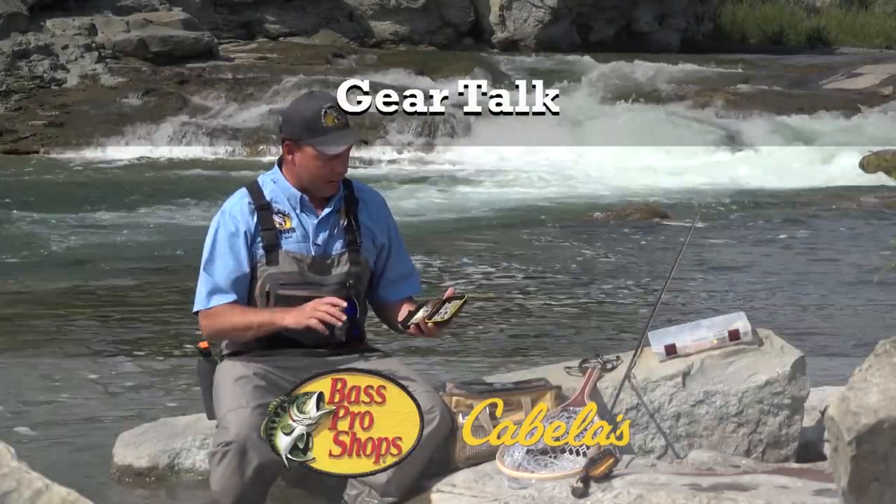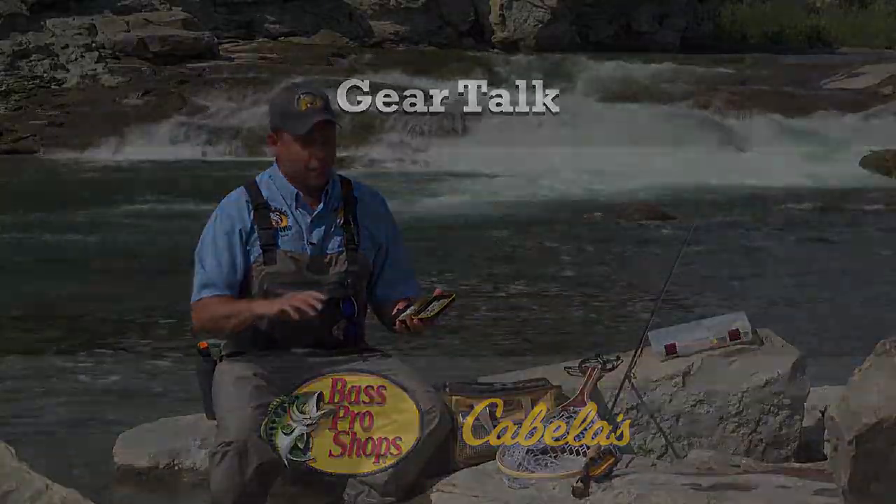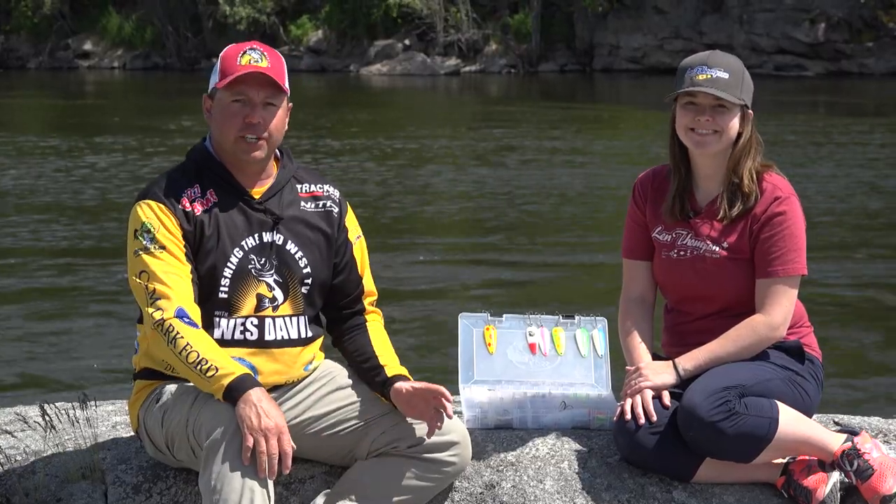This Gear Talk is brought to you by Bass Pro Shops. Your adventure starts here. Welcome to this week's Gear Talk.